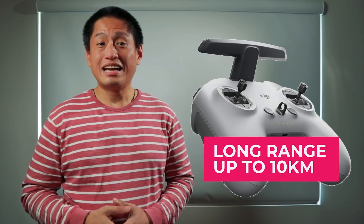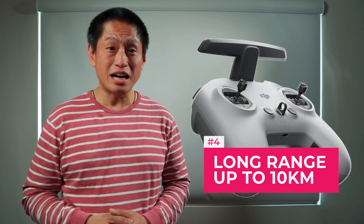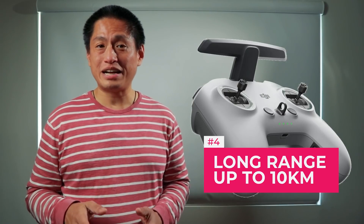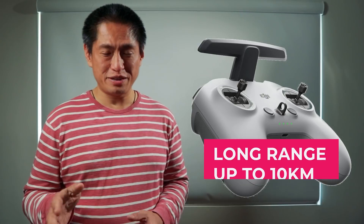Speaking of long range, that's number four. Most FPVs are not designed to fly very far away from the user. For example, the FR Sky XM Plus can have a range of up to one kilometer, while the DJI FPV can fly as far as up to 10 kilometers, putting it in a similar range as long range FPV drones.